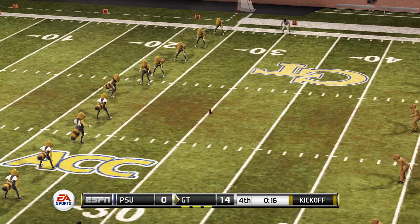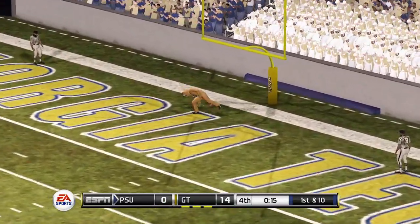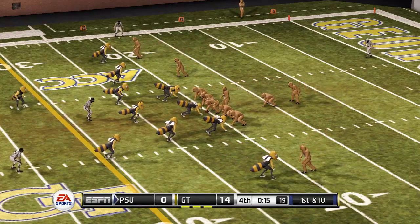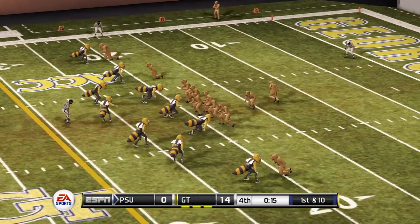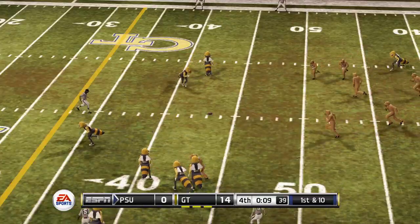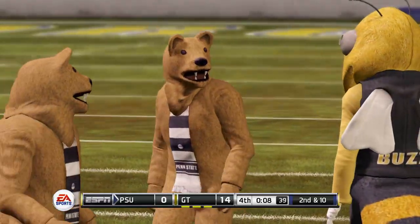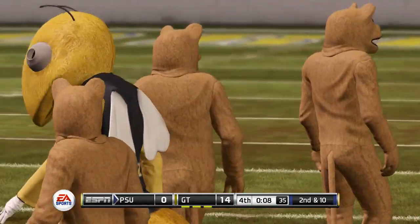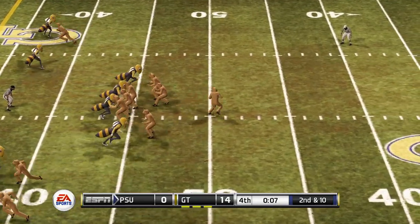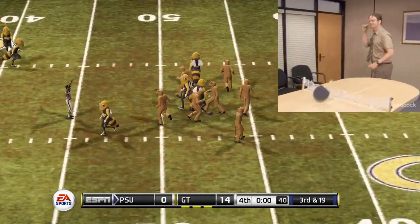16 seconds left, no timeouts. Taking a knee. They line up — looks like a run play. Nope, it's a pass play. Complete! Down to the 43. Nine seconds left. They hurry up and spike the ball. Eight seconds left. You're down by 14 with eight seconds left — you need some help.